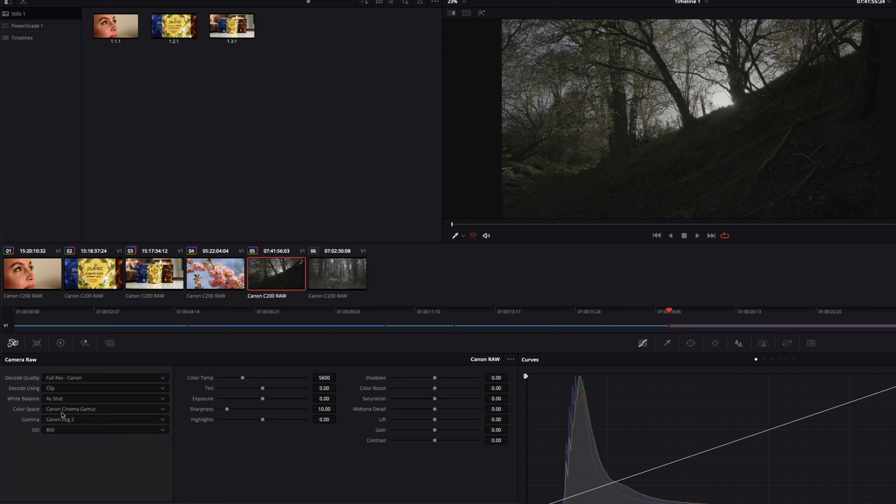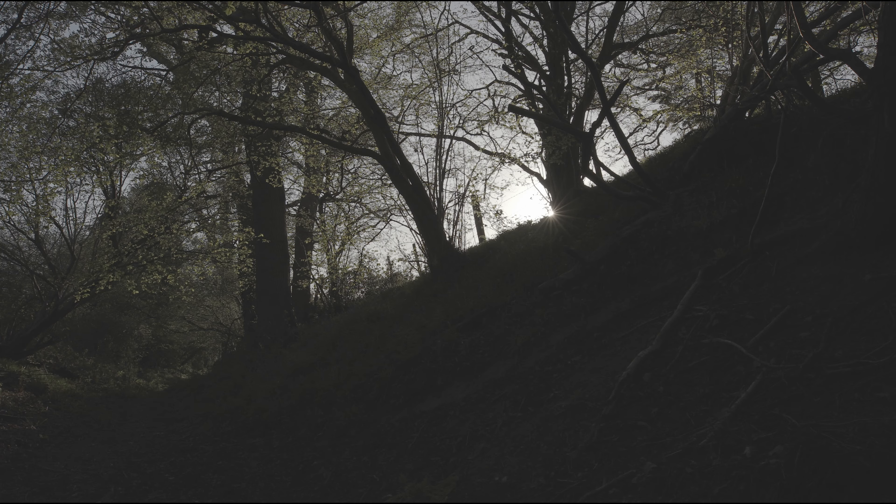If I set the decode quality to full res Canon and set it to clip, that opens up all the various parameters that can be adjusted. Importantly, we have color space and gamma, so we can alter the color space depending on our delivery — HDR, SDR, broadcast TV, theatrical P3 — and we can change our gamma as well. This particular shot has a huge amount of color detail in the shadows and bright highlights around the sun — a very high dynamic range scene, so Canon Log 2 is the right curve here. But if we wanted to sacrifice shadow detail to maintain highlight detail, Canon Log 3 would be ideal. The ability to make those gamma adjustments after capture is one of the huge benefits of Cinema RAW Lite.